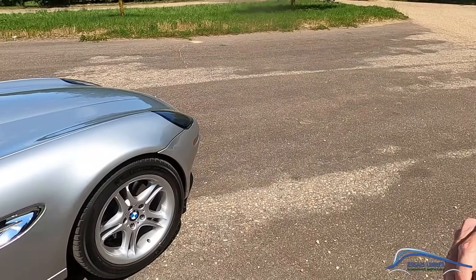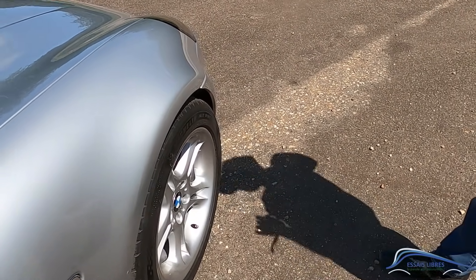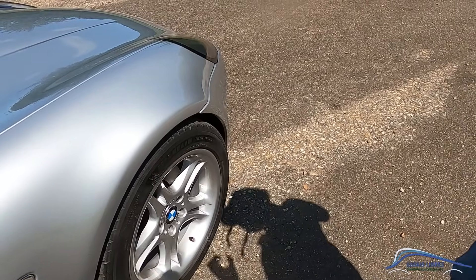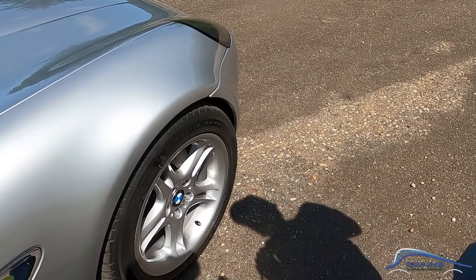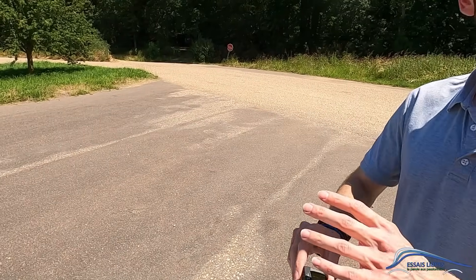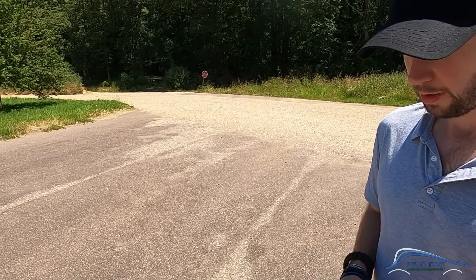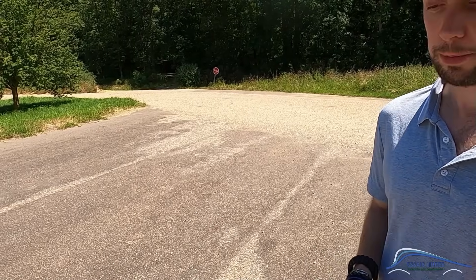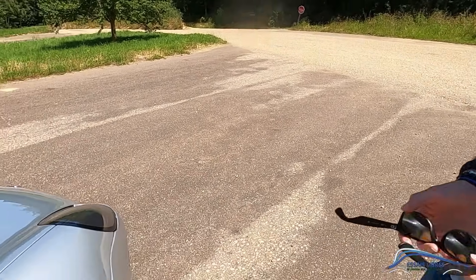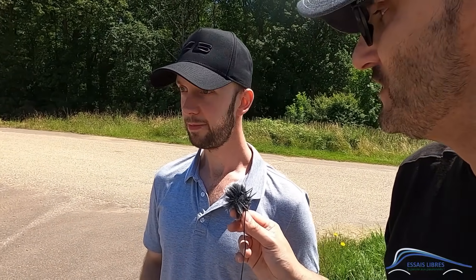Ce que j'aime bien sur ces jantes, c'est que le dessin rentre vers l'intérieur. J'ai toujours trouvé ça très joli. Ça fait ressortir un peu plus le pneu. On ne voit plus tellement ça aujourd'hui sur les voitures modernes, les rayons des jantes sont vachement plus affleurants. Ça a un style, c'est joli. Par contre, quand il y a un trottoir, vous n'abîmez que le bord de la jante, donc vous êtes un peu plus protégés.